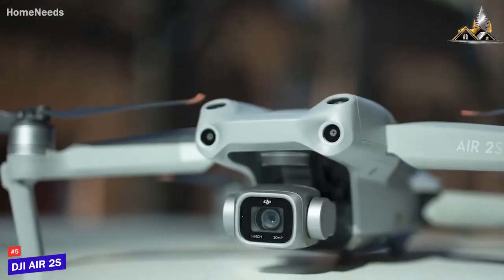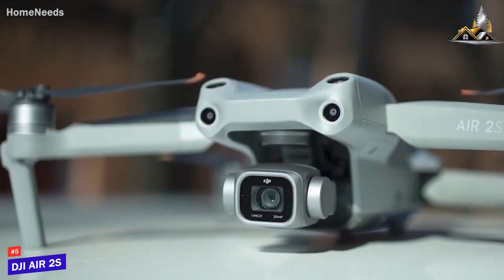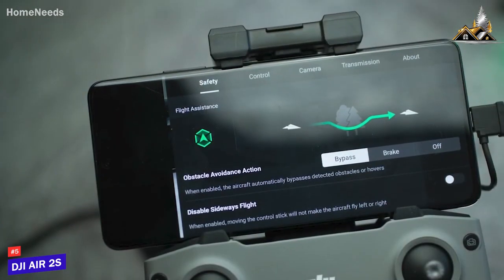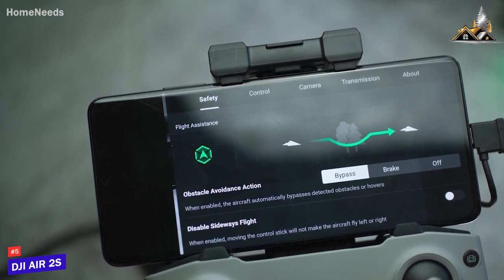You get 8GB of storage for your favorite recordings or aerial photos, but dedicated videographers would likely benefit from using the microSD card slot. The remote comes with an ergonomic design, an intuitive control wheel to adjust the camera's tilt, power bank functionality, and user-friendly flying controls.